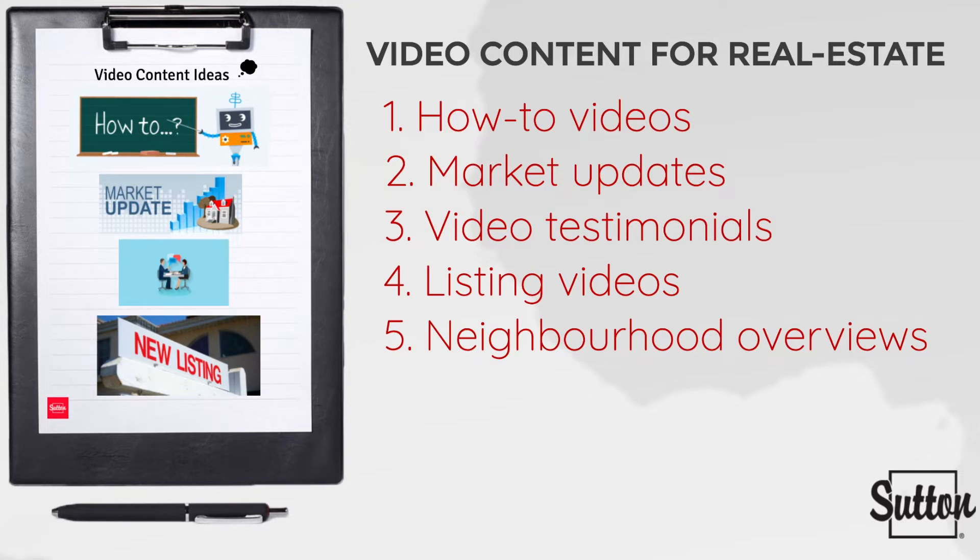Third, we have interviews and testimonial videos with your satisfied clients. While it's ideal to have plenty of written testimonials, it's also a smart idea to sit down with your most recent customer for video testimonials. Get them to speak highly of their experience with you, the many benefits of hiring and working with you, and how you've helped them achieve their buying or selling dreams.